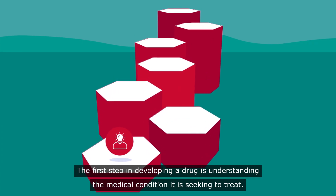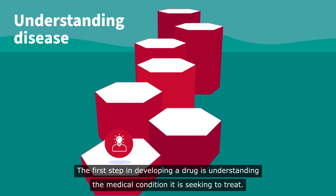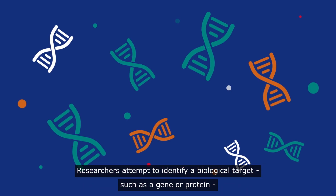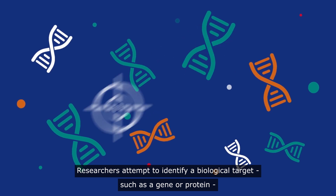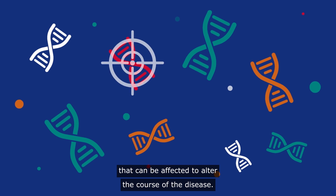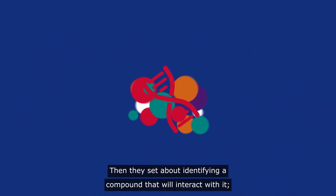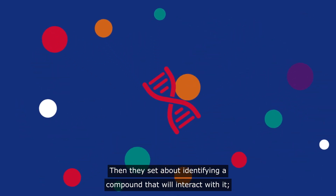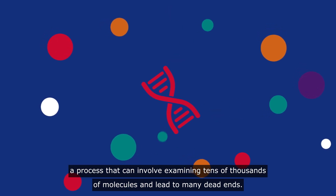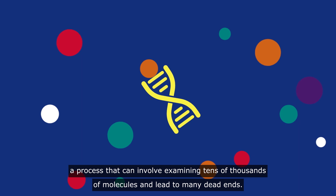The first step in developing a drug is understanding the medical condition it is seeking to treat. Researchers attempt to identify a biological target, such as a gene or protein, that can be affected to alter the course of the disease. Then they set about identifying a compound that will interact with it, a process that can involve examining tens of thousands of molecules and lead to many dead ends.